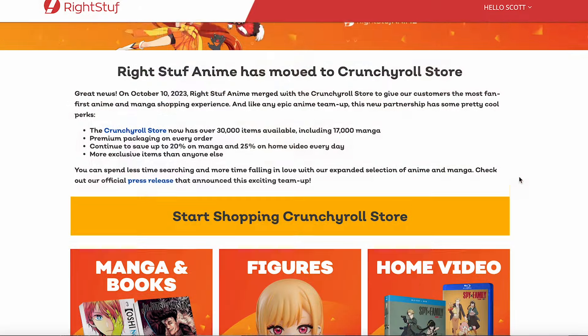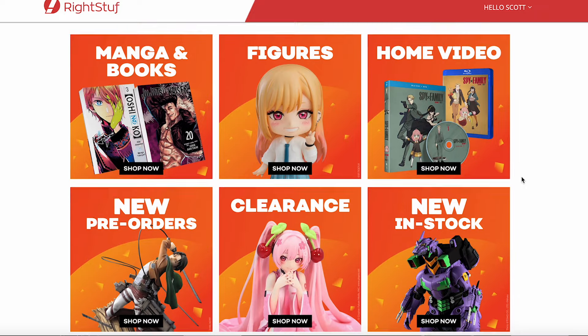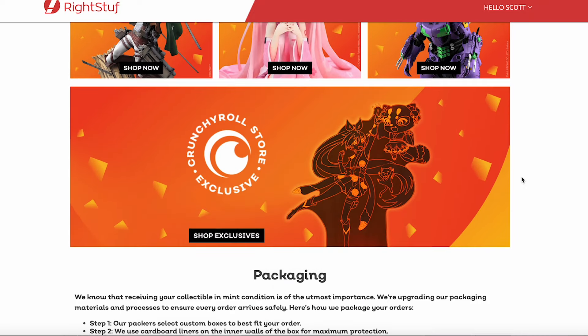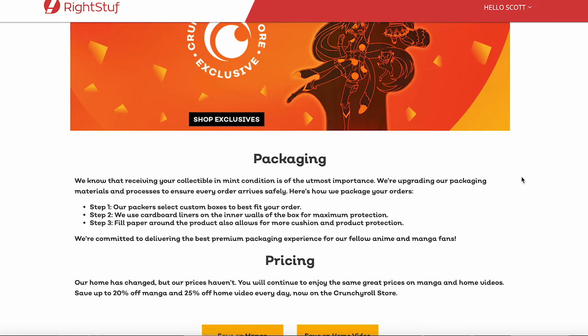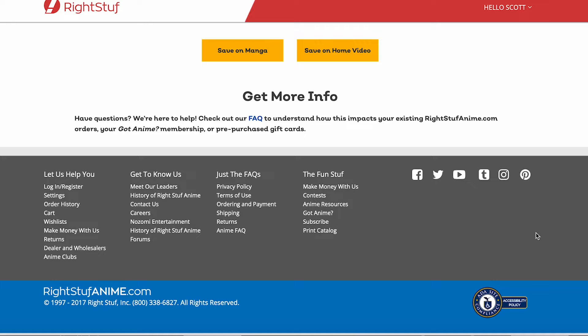You should never be in a situation where you're waiting this long for your order. My expectations might have been just a little too high with customer service, because when they bought out Right Stuff Anime, Right Stuff Anime had such phenomenal customer service. There was a couple of years ago with Right Stuff Anime that I had an order — everything was in stock — but it did not ship at all. I think it was like a month later and things still had not shipped.